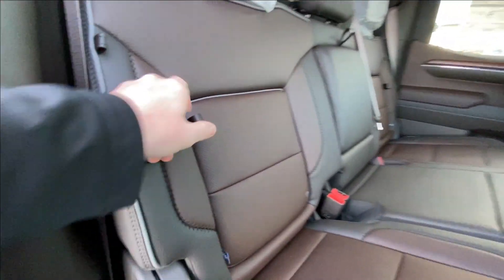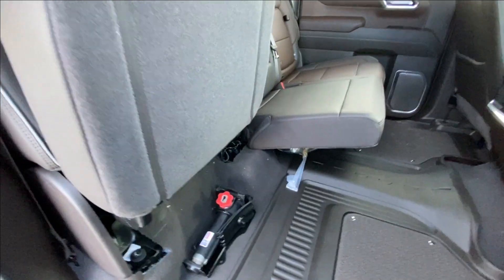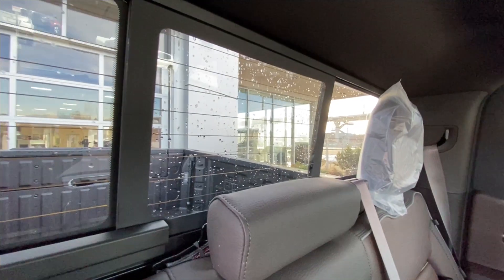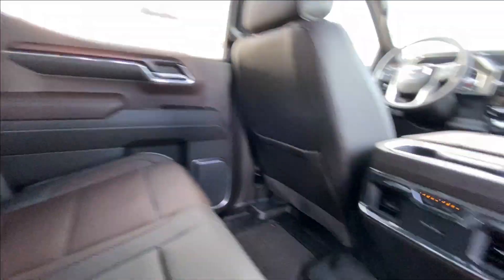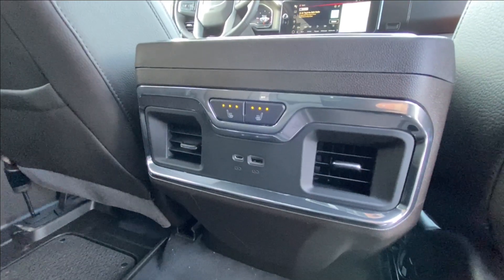Heading back inside the Denali, the back seats have in-seat storage. They're also car seat ready and come in a 60-40 split. Cup holders fold down in the middle, and there's a rear power sliding window. Bose audio continues throughout the back of the truck, and in the center console we have heated leather seat controls and two USB charging ports.